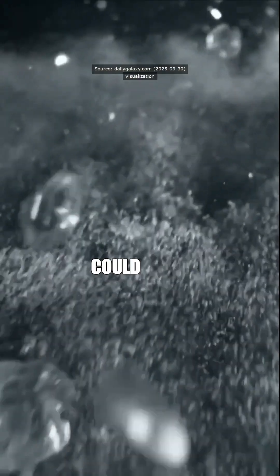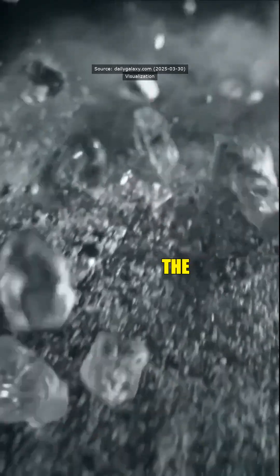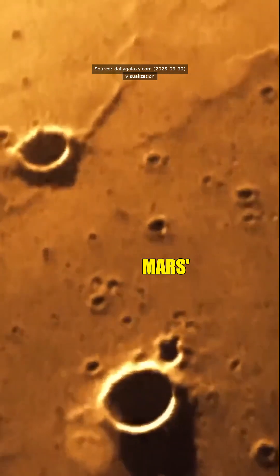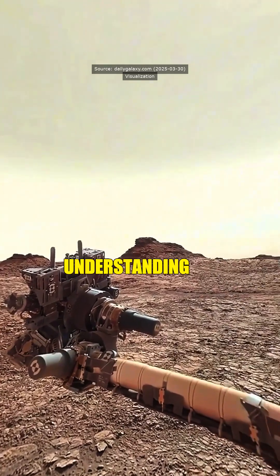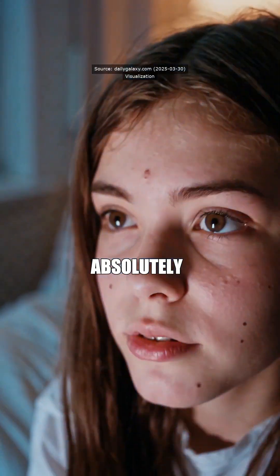So, does this mean we could find little Martian microbes swimming around in there? Possibly. The ice, being in equatorial regions far from the poles, suggests Mars' climate was different in the past. It's a game-changer for understanding habitability and future exploration. That's absolutely bonkers.